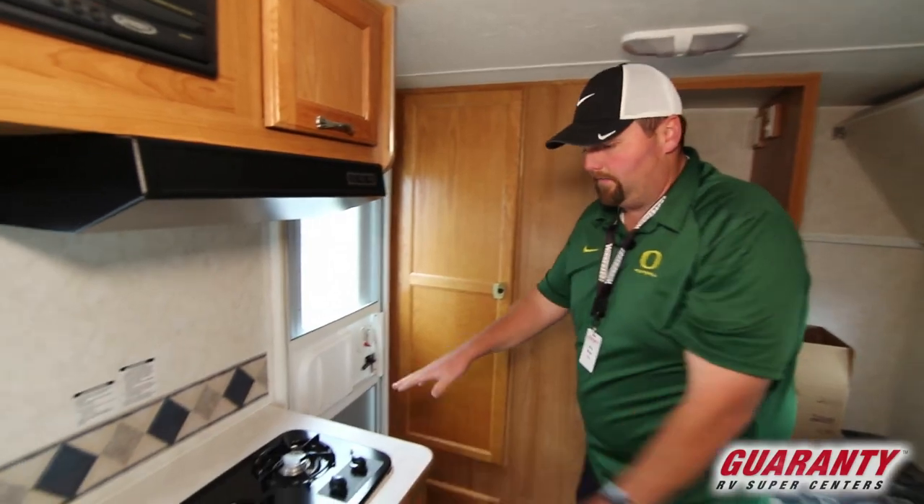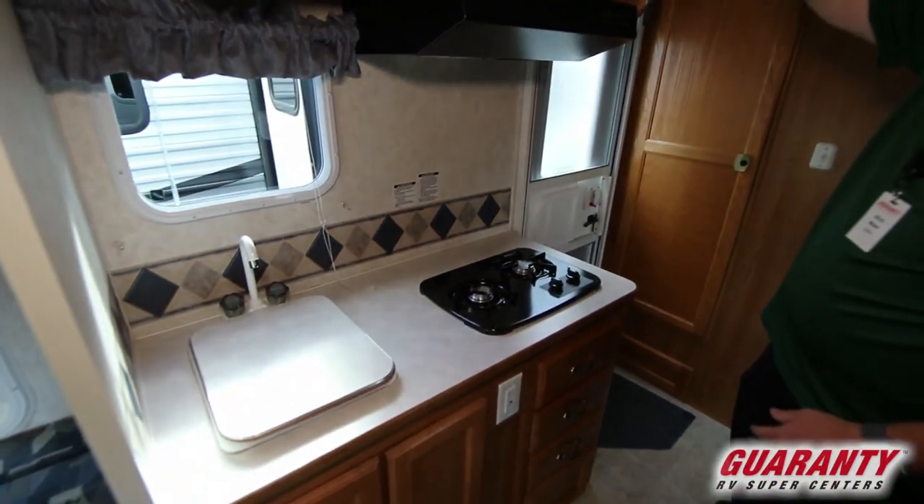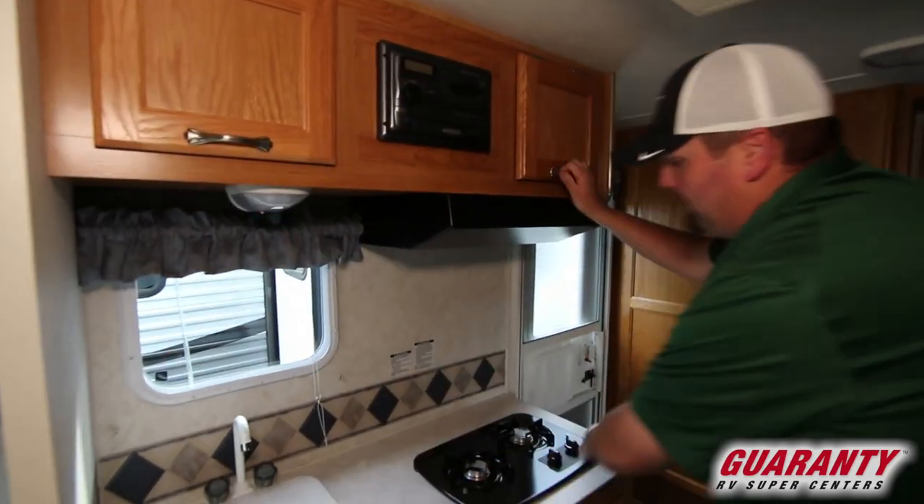Right when you enter this unit you come into the kitchen area. You have a little kitchen area with a double stove burner and decent storage for a little trailer — it's got a lot going on. There's storage up top and decent counter space.